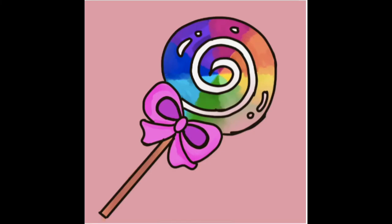Art piece 3. My medium for this project was Procreate, and I decided to draw a rainbow lollipop. I wanted to do this in a fun, cartoony type of way, so I decided to do a bright colored rainbow lollipop with a pink and purple bow on the stick.